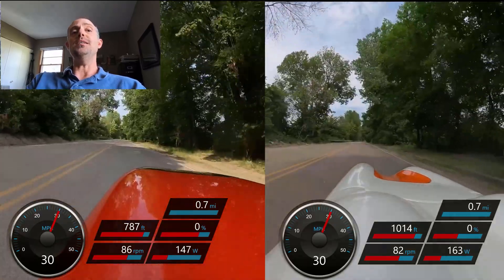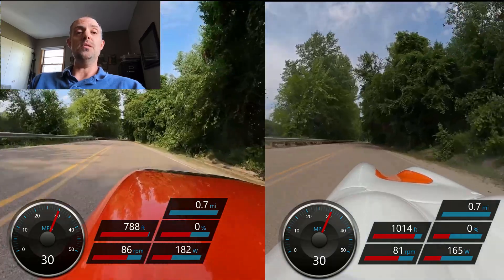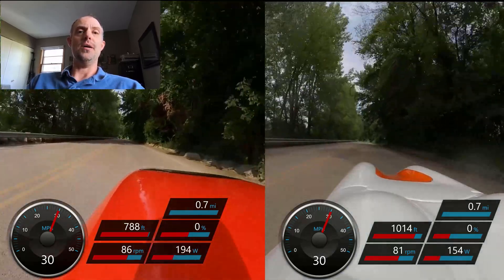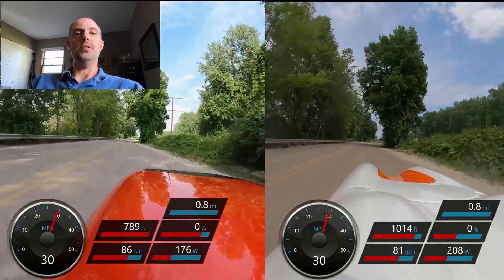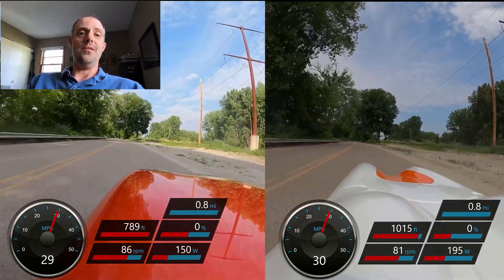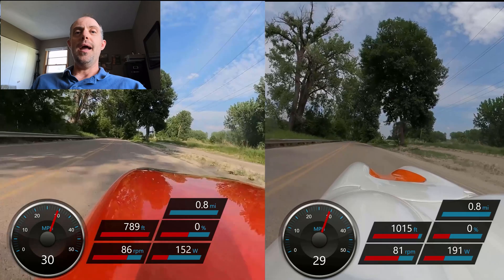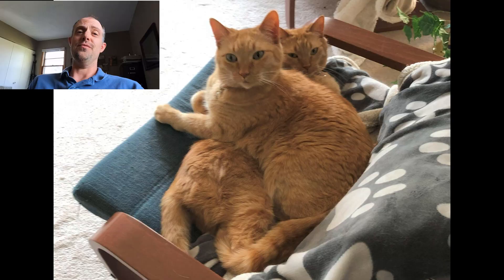In fact, in racing situations, velomobile riders will go so far as to remove things like mirrors and anything that might stick out on the shell, tape over any gaps, and use specially designed race hoods to minimize disruption to airflow and give as much aerodynamic advantage as possible. So how much does this smoothing of the airflow really help? Rather than giving you a very long boring technical talk about aerodynamics and causing a lot of you to fall asleep or switch to watching cute videos of cats and dogs, let's look at some ride data.